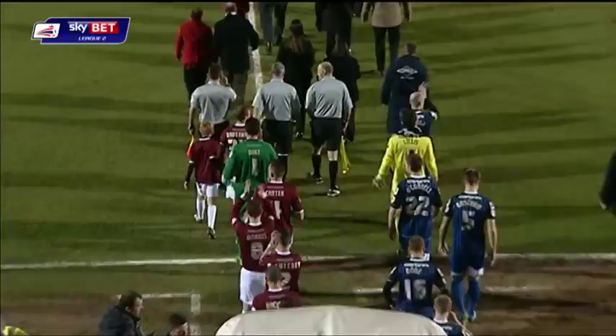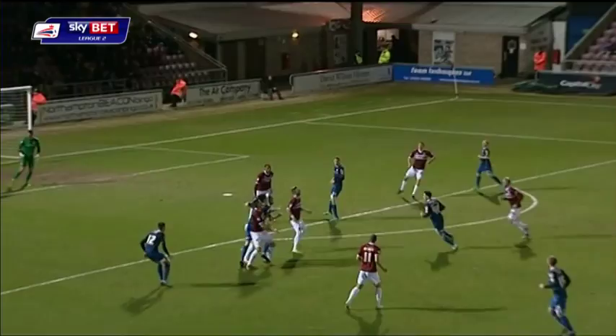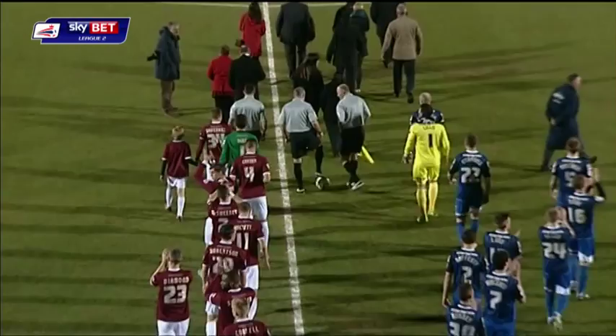Both Northampton and Rochdale have suffered just one defeat in their last eight games but start at opposite ends of the table. Northampton one off the bottom, Rochdale aiming for top spot.